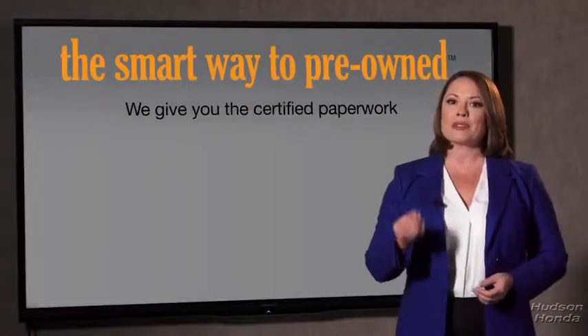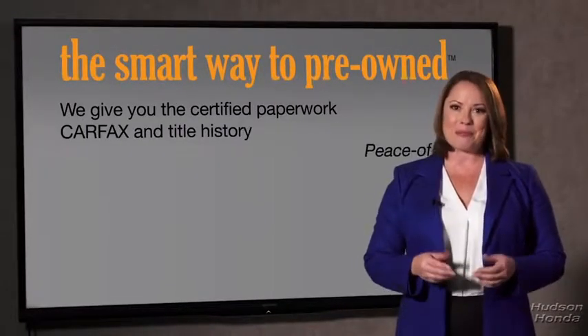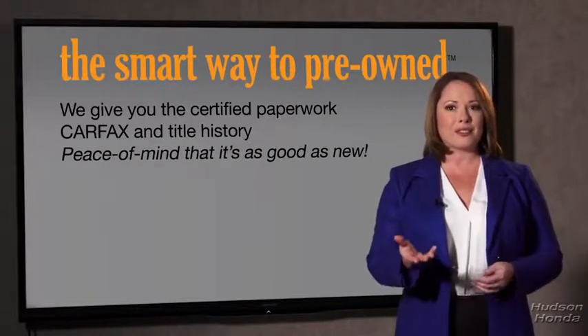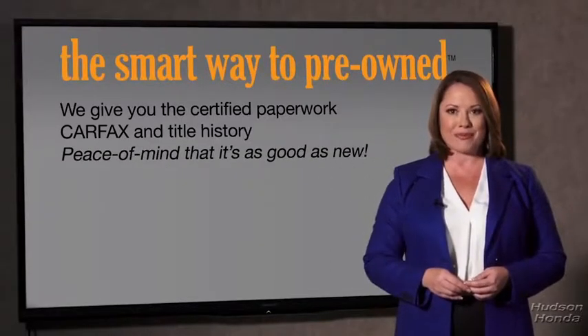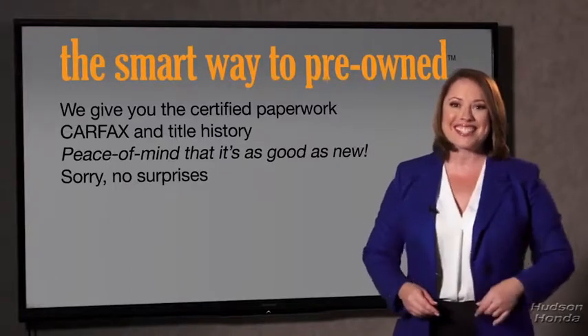Why should you worry if the odometer's been rolled back, or you're the victim of a salvaged or rebuilt vehicle? Or worse, a washed title. We give you the certified paperwork, along with the Carfax and the title history, providing you with the peace of mind that your certified pre-owned is as good as new. If you like surprises, tell your entourage to have a surprise party for you after your purchase with us.